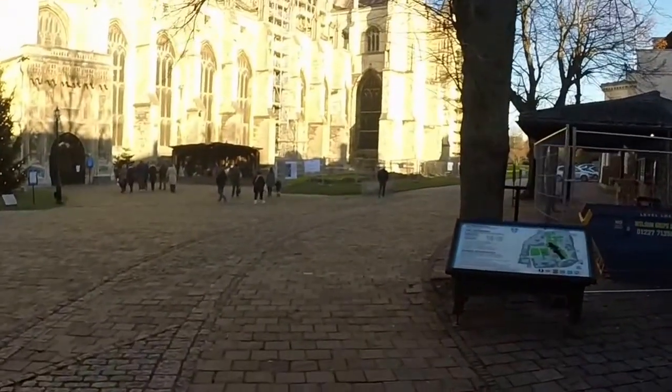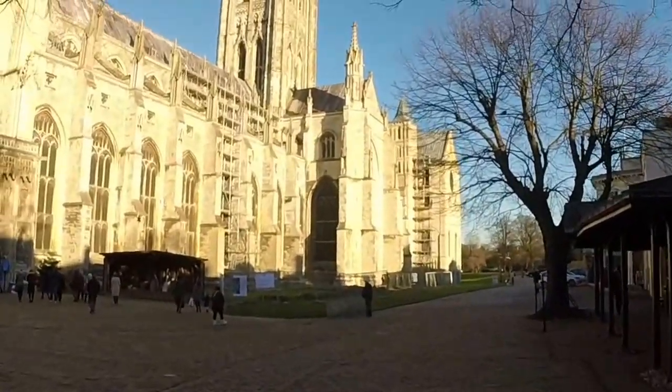Canterbury Cathedral, always doing repairs. Nice lead roof.